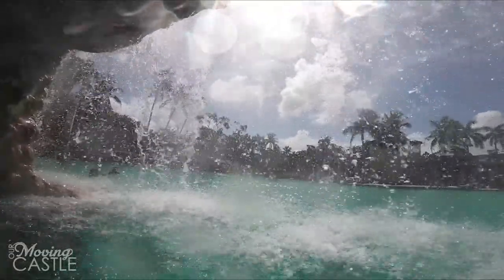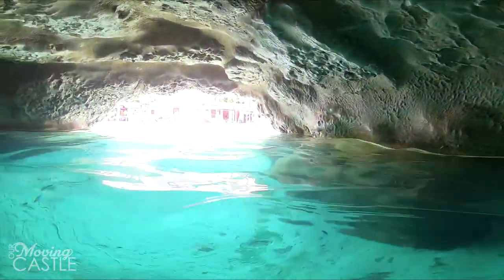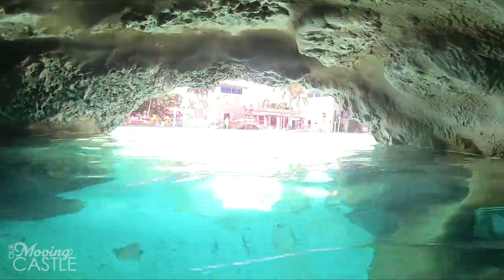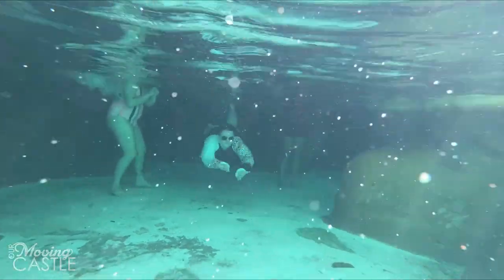One of our favorite parts about the pool was this weird little cave. It went underneath the smaller waterfall and it was pretty shallow — shallow enough that kids could play there and you wouldn't have to worry about sinking too much.